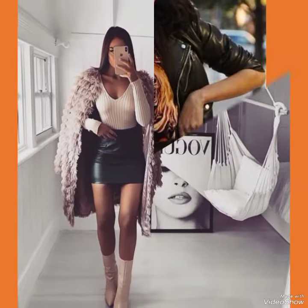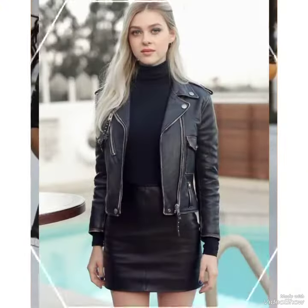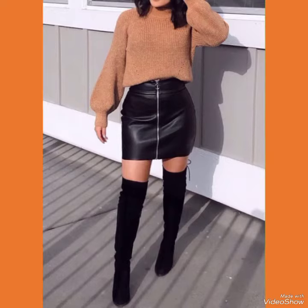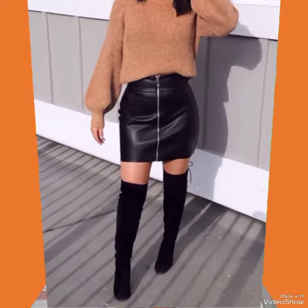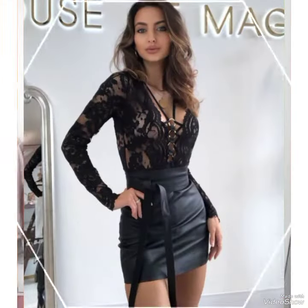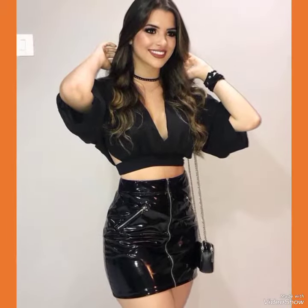Hello everyone, welcome back to my YouTube channel. Today in this video I am sharing one of the most beautiful, stylish and gorgeous collections of leather mini skirts which are launched at this time. They are very classy and elegant. In my channel you can see every type of leather mini skirt and collection, like office wear, party wear and casual wear.